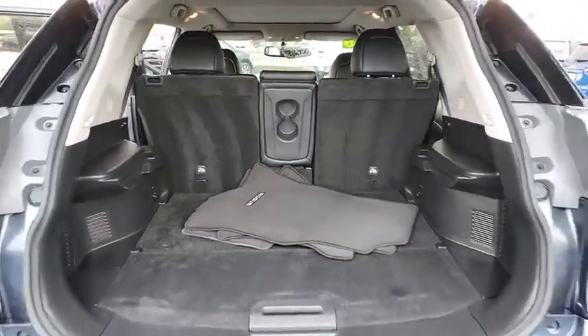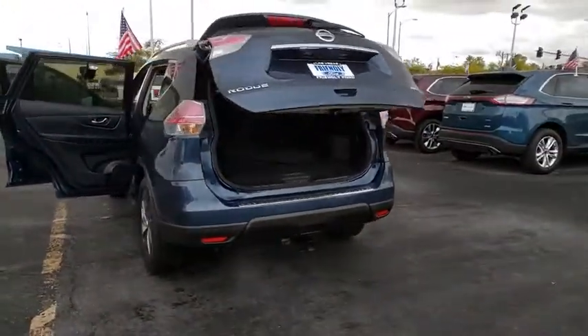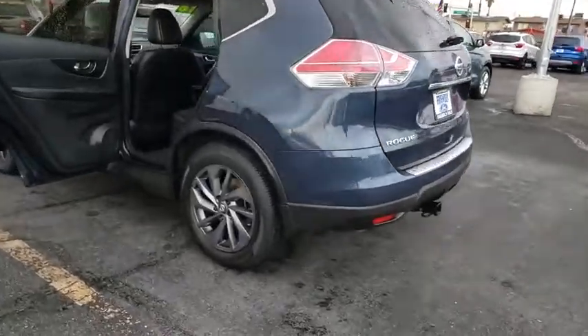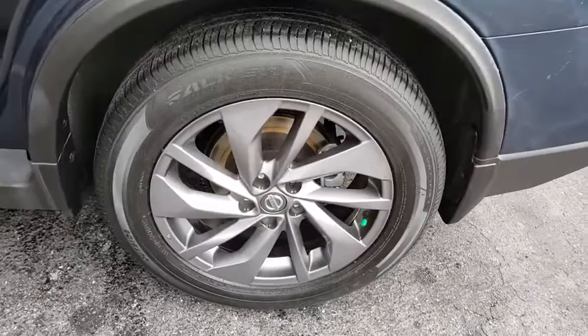This vehicle has less than 35,000 miles. Here are some of this vehicle's great options: navigation system, power liftgate, LED headlights, traction control, Bluetooth, dual airbags, alloy wheels.